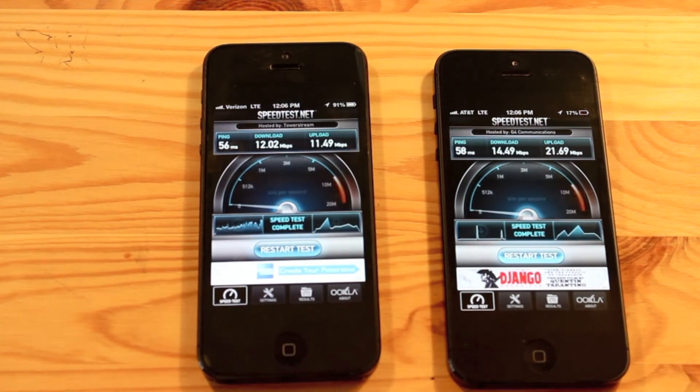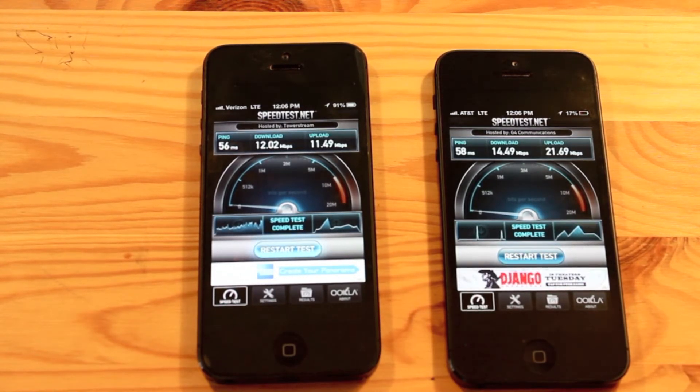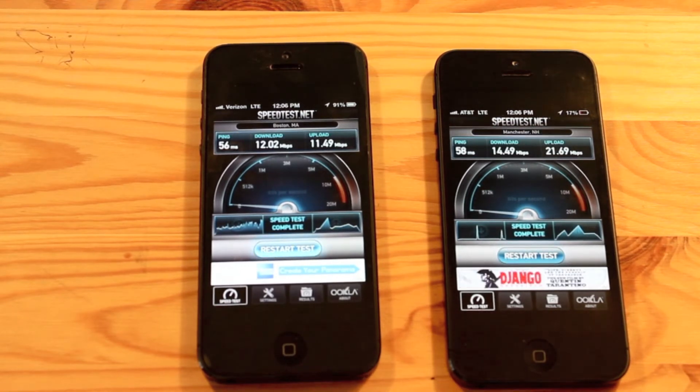The Verizon iPhone 5 had a download speed of 12.02 megabits per second and an upload speed of 11.49 megabits per second, while the AT&T iPhone 5 managed 14.49 megabits per second download and 21.69 megabits per second upload, which is a pretty incredible upload speed.